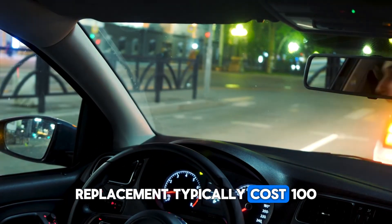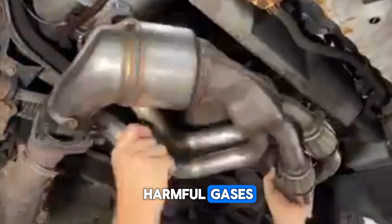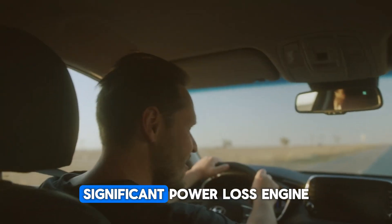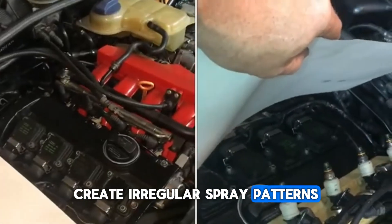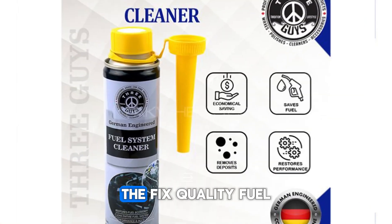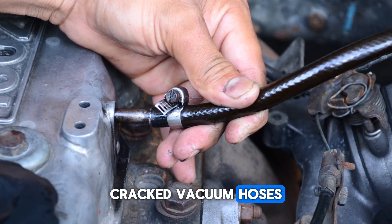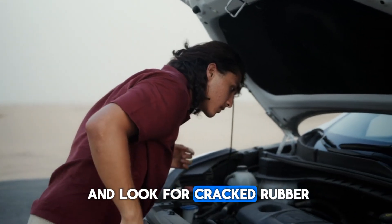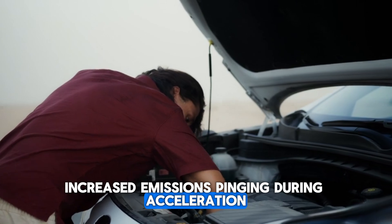Oxygen sensor replacement typically costs $100 to $300 depending on your vehicle. Your catalytic converter transforms harmful gases using precious metals. It can become clogged or damaged, causing a sulfur smell from the exhaust, significant power loss, engine misfires, or stalling. Less known causes: fuel injector deposits create irregular spray patterns that disrupt combustion. Signs include engine hesitation, rough idle, and poor acceleration. The fix? Quality fuel system cleaners, around $15, can dissolve many deposits. Cracked vacuum hoses allow unmetered air into the engine, throwing off sensor readings — listen for hissing sounds and look for cracked rubber. When the EGR valve is stuck or clogged with carbon, this causes rough idle, increased emissions, and pinging during acceleration.